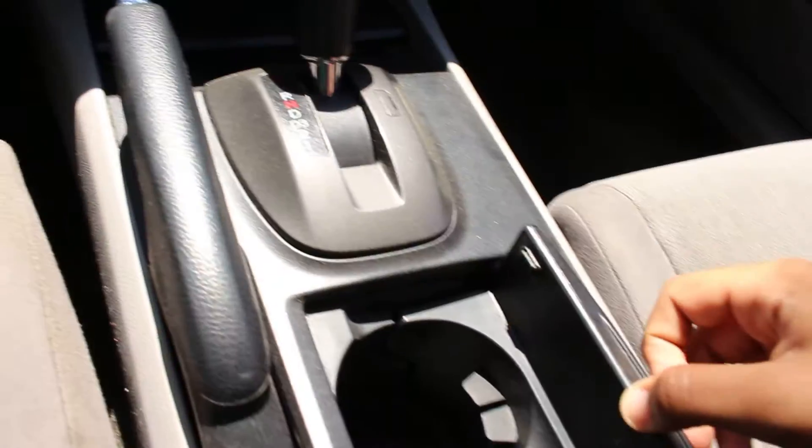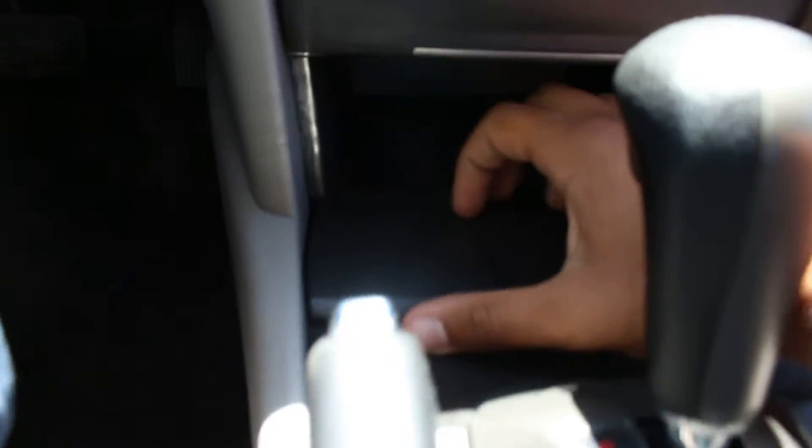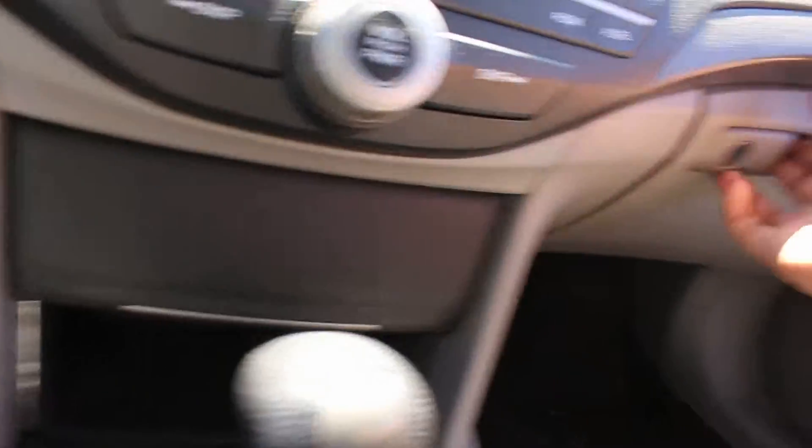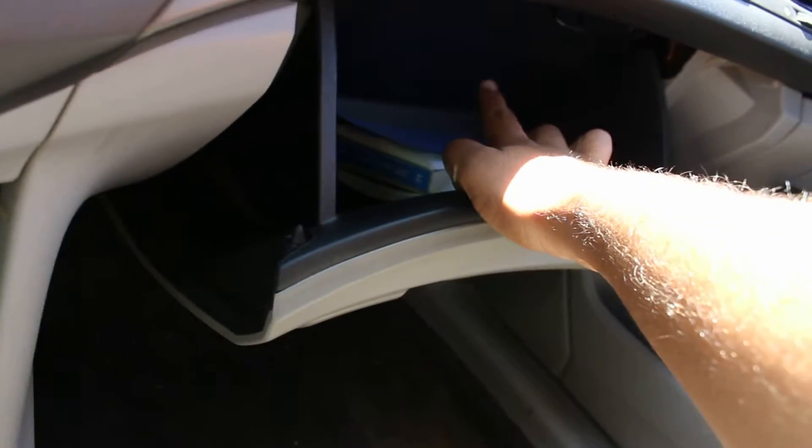And here's the cup holder right here, and some additional storage, as well as another power outlet — so there are two power outlets in the front.